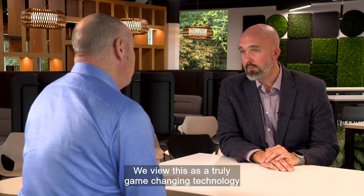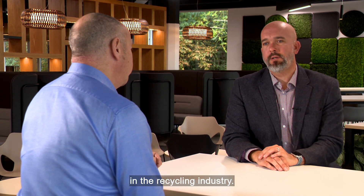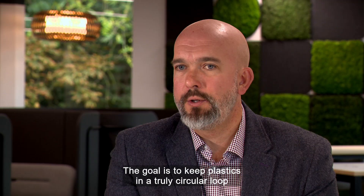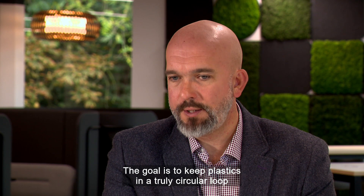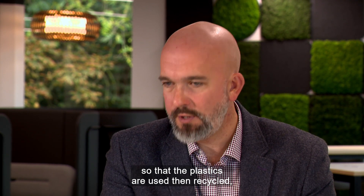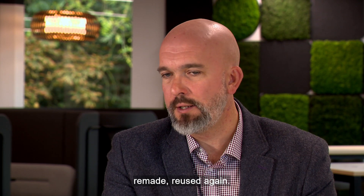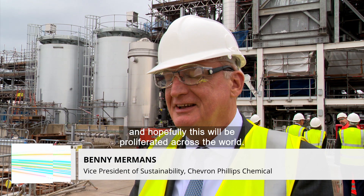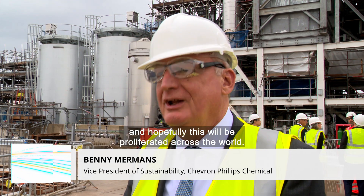So is this the end of single-use plastic? Ultimately, yes — that's the goal. The goal is to keep plastics in a truly circular loop so that the plastics are used, then recycled, remade, reused again. I think everybody should be excited if we have something new coming up, and hopefully this will be proliferated across the world.